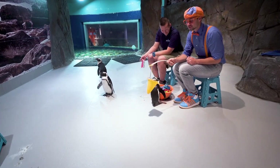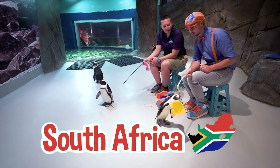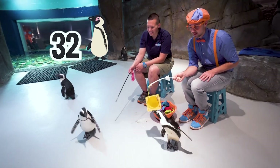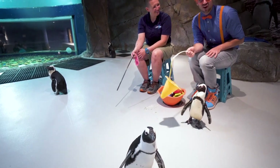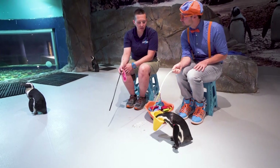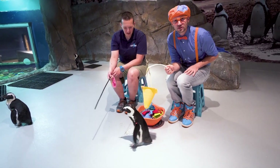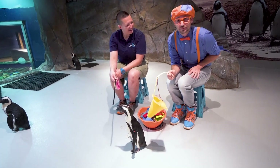Penguins are so silly! So where are these penguins from? These penguins are from South Africa — we have 32 of them here. Wow, 32 penguins! These are from South Africa, not Antarctica. They're actually one of several species of penguins that prefer a warm climate. That's pretty cool — warm climate penguins. I guess you learn something every day.